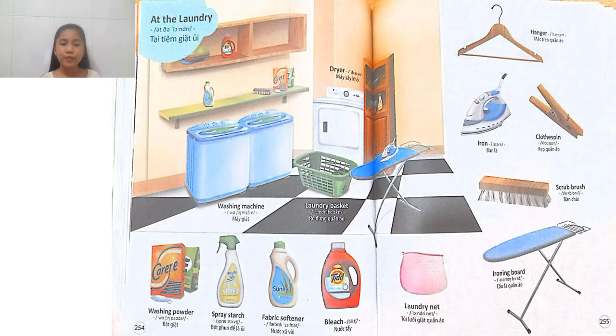Next is the dryer. A dryer is also a machine that usually comes with the washing machine. It helps us to dry the clothes. Usually in my house, I don't use a dryer, but I use real light — I take the light from the sun to make my clothes dry.